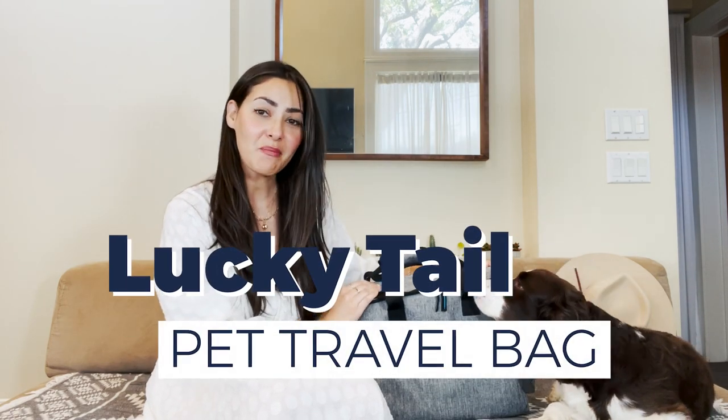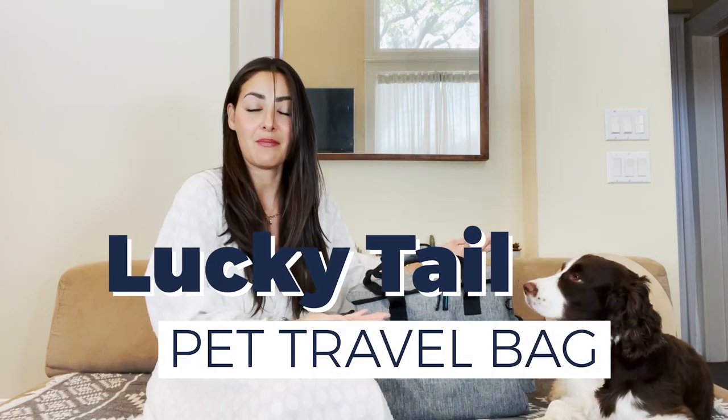Hi! Today I am reviewing my favorite dog travel bag, and it is by Lucky Tail. If you are a new dog mom or dad, or you just have not bought a dog travel bag, I highly suggest this one, and I'm going to tell you why I chose this one over all the other ones that I was looking at on Amazon.